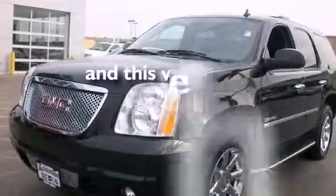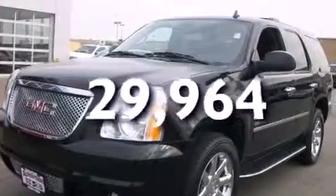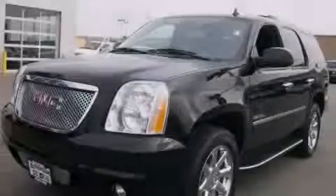And this vehicle has fewer than 30,000 miles on the odometer. Please call us today for more information on this great vehicle.